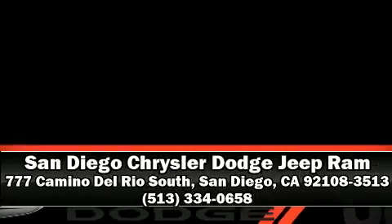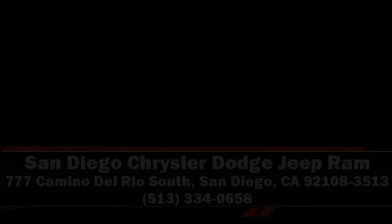Our sales reps are knowledgeable and professional. We are here to help you. Thank you for your service.